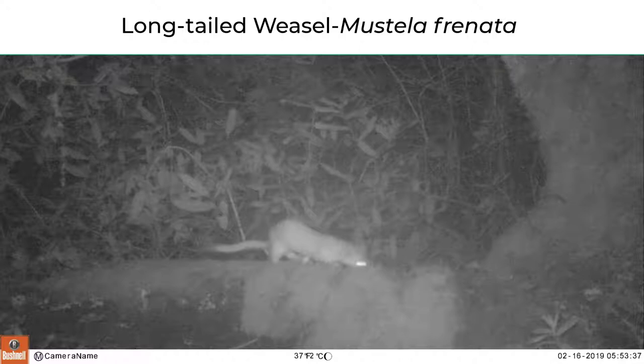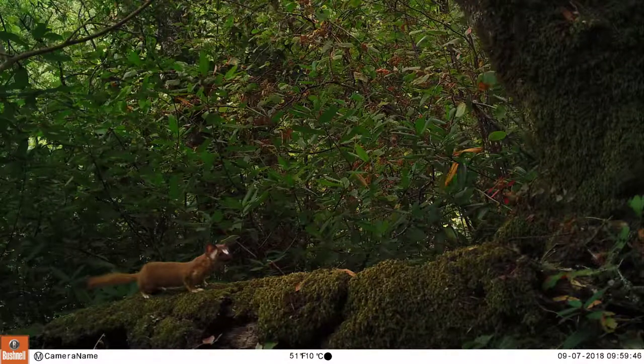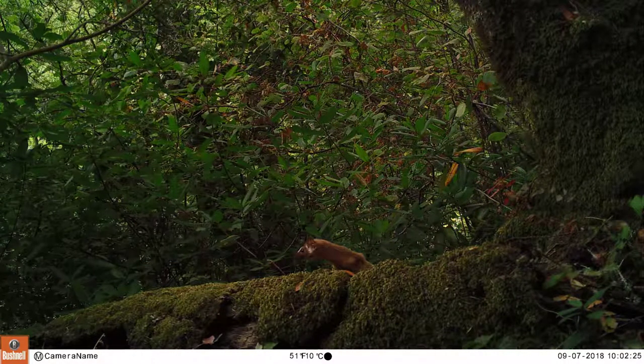Lastly, there's the long-tailed weasel — the smallest and rarest of this bunch. The weasel is about the size of a pet ferret but has reddish-brown fur. The tail is long with a black tip, and the face has a unique white patch between the eyes just above the nose. Weasels are very active and climb all over the place.